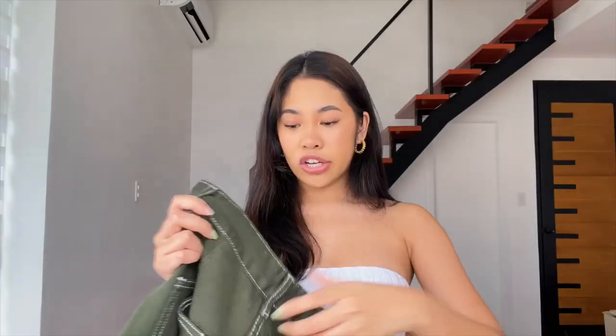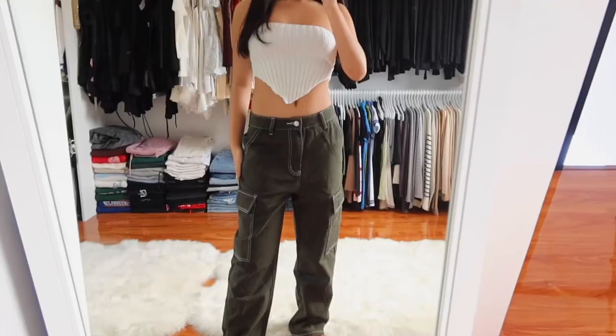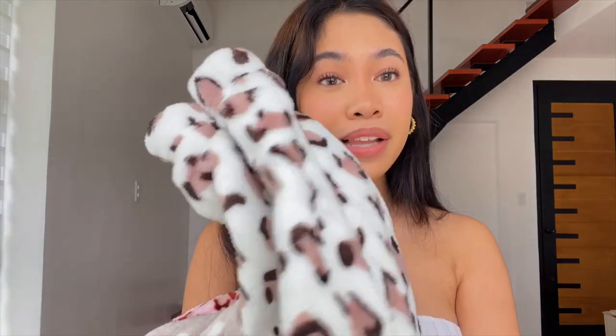I got green cargos — I saw these in the petite section so I won't have to get them altered, win-win. I also got this set of three fuzzy shorts — same material as a blanket. I got the white one, the leopard print one, and the polka dot one. Look how soft they are! And then pink leopard ones — they're not too long.